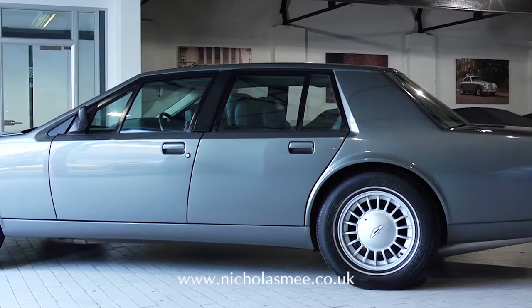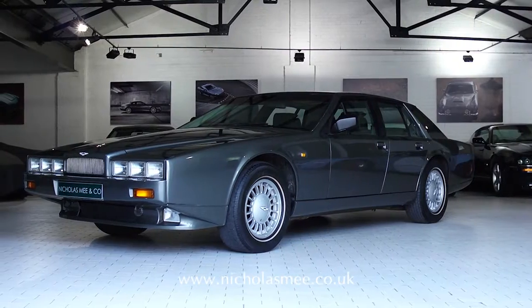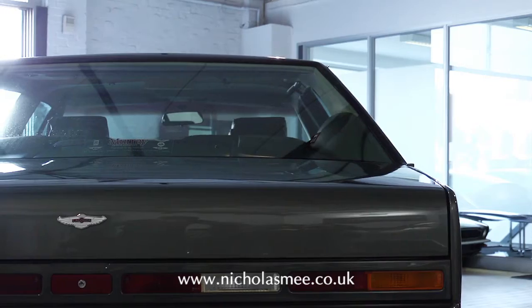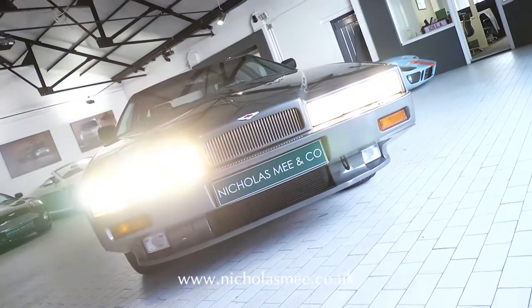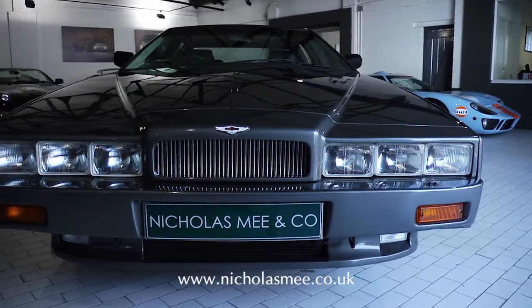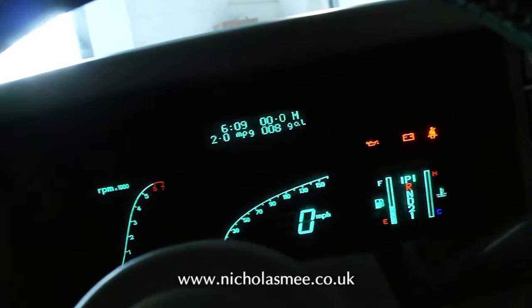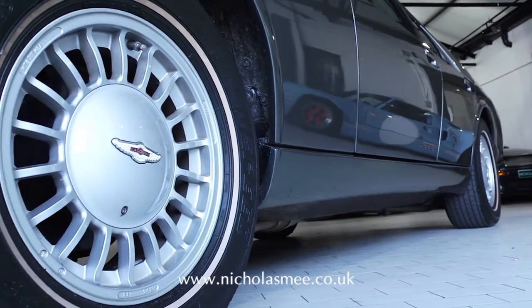This exceptional fourth and last series example, of which 150 were built, has been superbly preserved and covered just 6,500 miles from new in the hands of two owners. Professionally stored for many years and recommissioned by ourselves, this late fuel injected car, fitted with the final version of instrumentation, 16 inch wheels and highest level of equipment, is in outstanding condition.